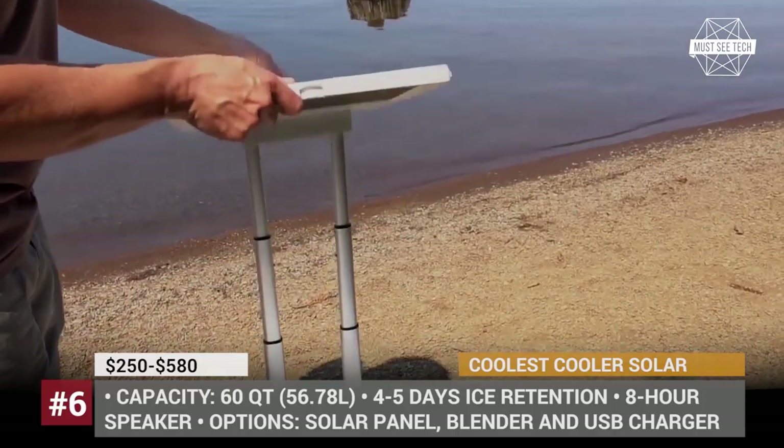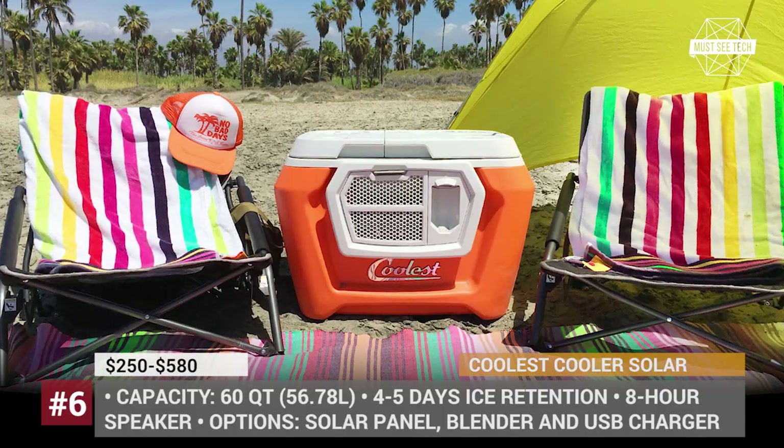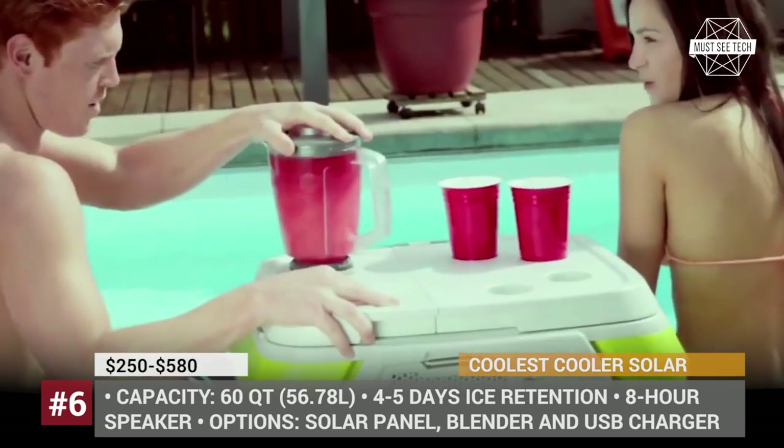By the way, some of the gadgets from this video are sold on Amazon, so if you are interested in purchasing some of them, do not hesitate to follow the links in the description. You will be supporting our channel big time. Let's keep going!